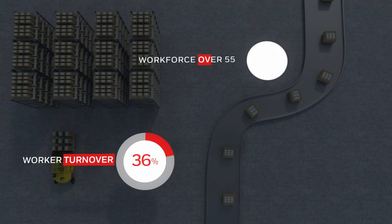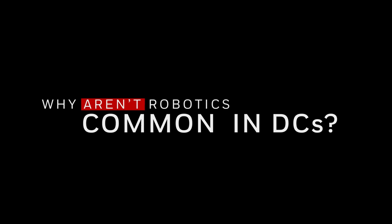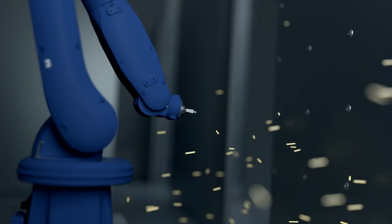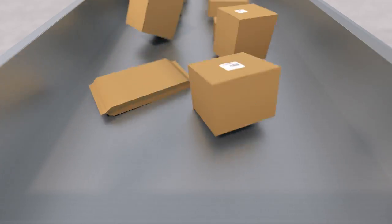The industry faces high turnover, aging workers, and a dwindling labor pool. In this climate, why aren't robotics already common in DCs? Robots have traditionally thrived in manufacturing operations where consistent processes make their jobs easy. But that's a far cry from the chaos of modern DCs.